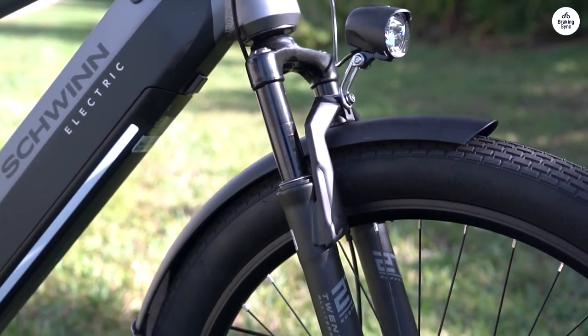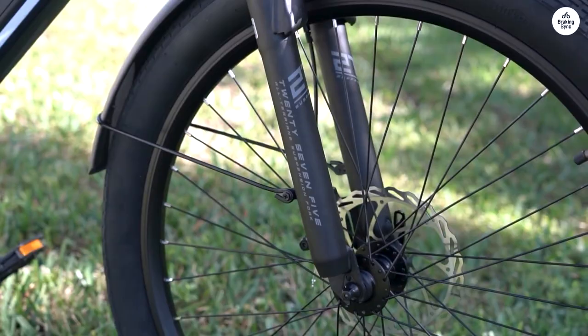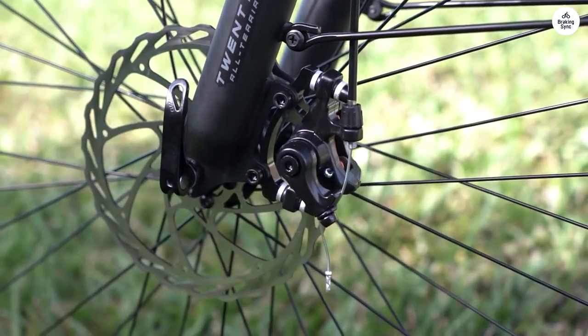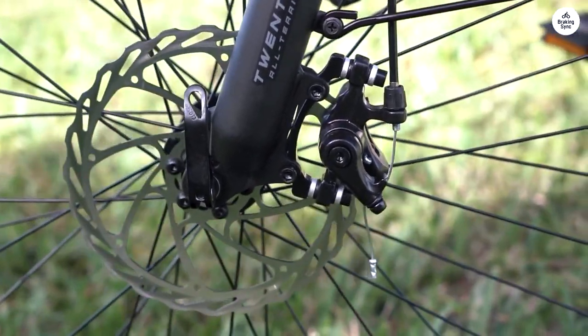I've had experience with two other bikes from REI and Raleigh, but my journey with a bike dates back to 2010. Having tried both mid-drive and rear-drive setups, I must say the throttle and overall ride feel of the Schwinn Kost CE surpasses the others. It's exceptionally well built.